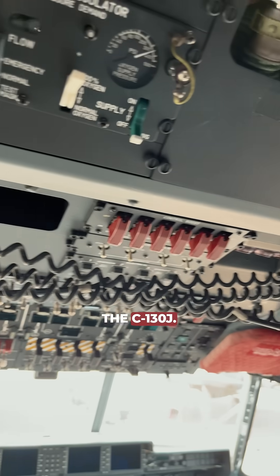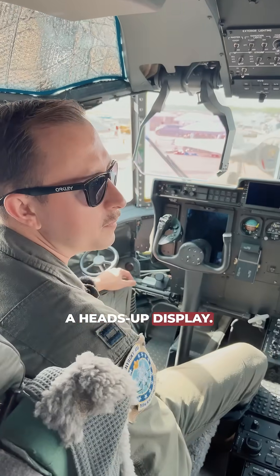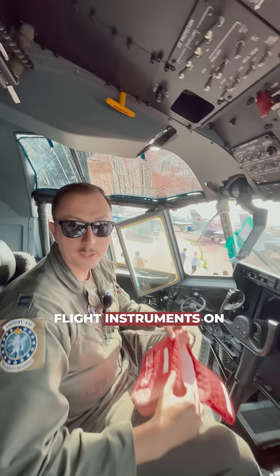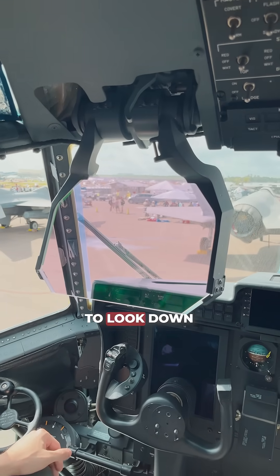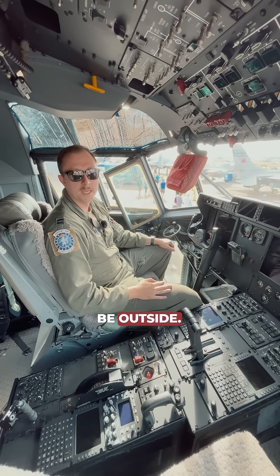This is the flight deck of the C-130J. The coolest part of this aircraft is the HUD — a heads-up display, a glass square with a projector. It will project all of your primary flight instruments on there, so you can keep your head looking outside, scanning, without having to look down at your screens. Very handy for flying, especially low to the ground, where your eyes need to primarily be outside.